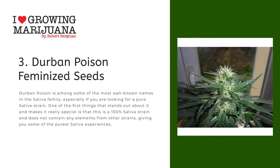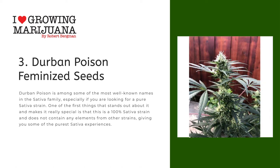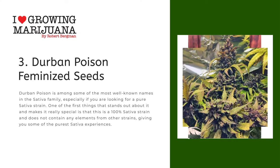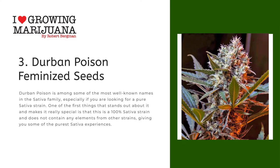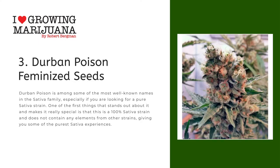Number three: Durban Poison Feminized Seeds. Durban Poison is among some of the most well-known names in the sativa family, especially if you are looking for a pure sativa strain. One of the first things that stands out and makes it really special is that this is a 100% sativa strain and does not contain any elements from other strains, giving you some of the purest sativa experiences.